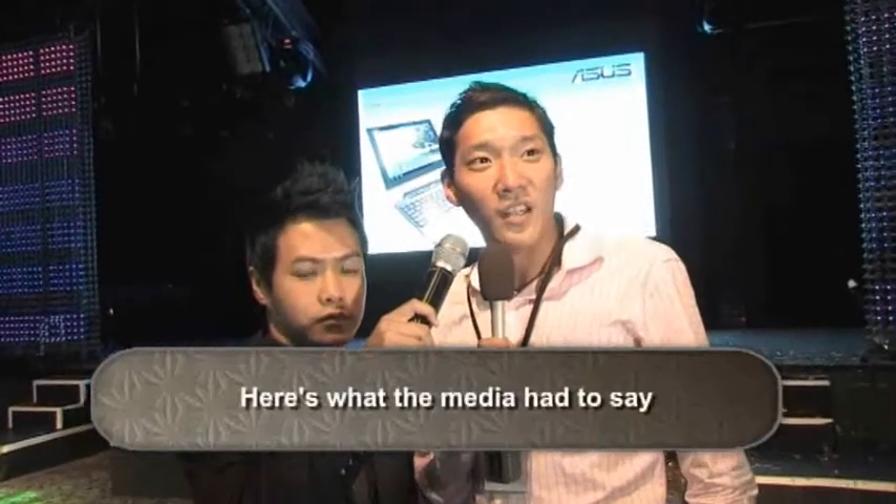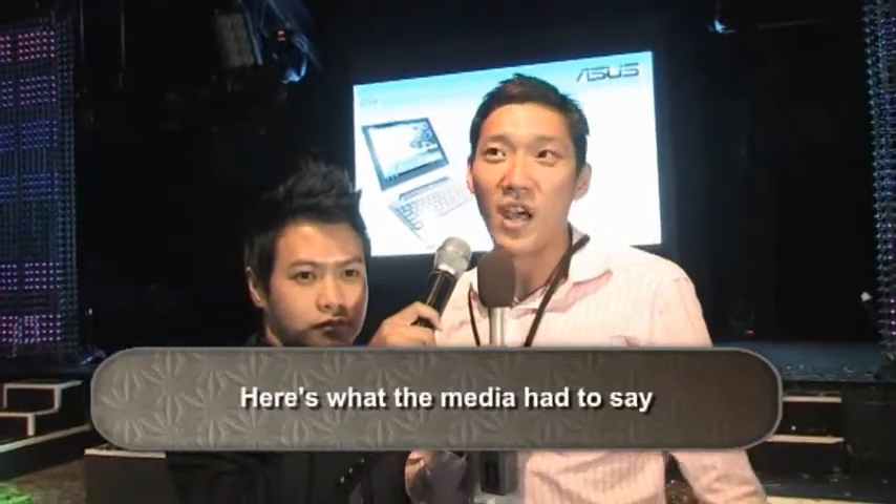I think it has everything from work to gaming, and you can watch movies and every other thing. I think it's pretty cool. I like it. You can use it as a touchscreen tablet and also as a netbook, and that's what I like about it.